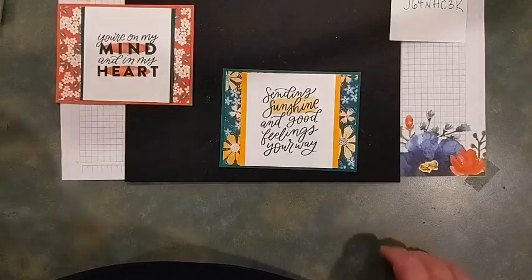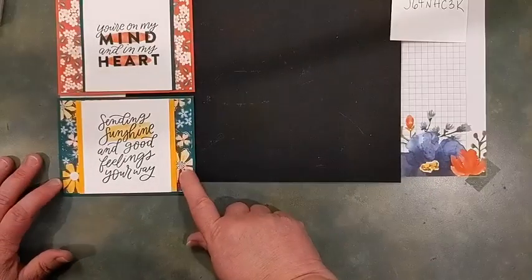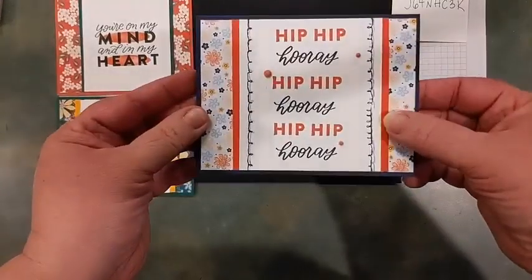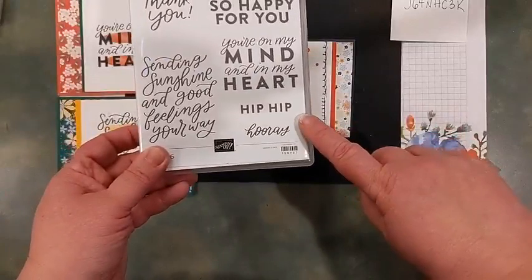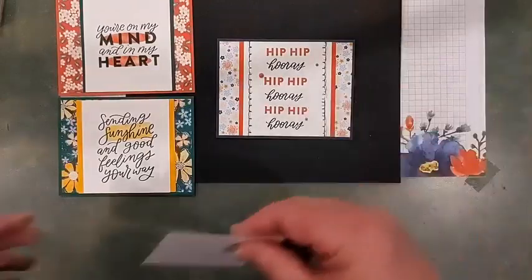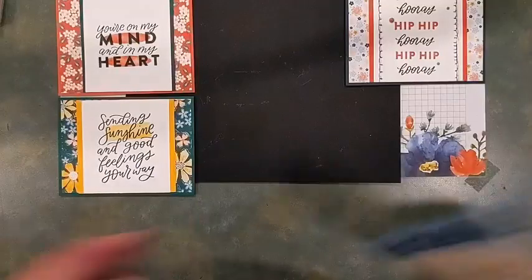Here's another sample: I used 'Sending Sunshine and Good Feelings Your Way' and highlighted the word 'sunshine' with one of the Watercolor Shapes rectangles. This is a really fun color combo — Mango and Shaded Spruce with Regency Park DSP. Here I did the Stitchery on the outside edges of my white panel a couple of times, creating lighter and darker parts. On this one I repeated 'Hip Hip Hooray' as I went down and added matte dots from the In Color collection featuring Sweet Sorbet.